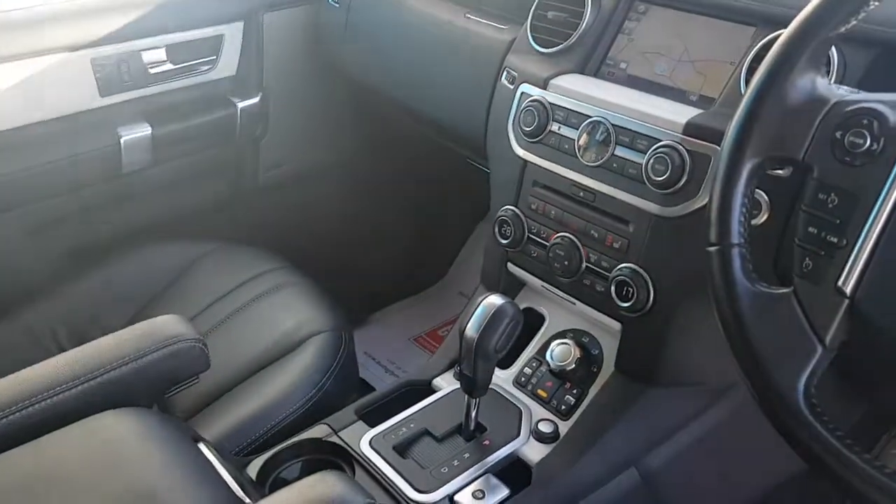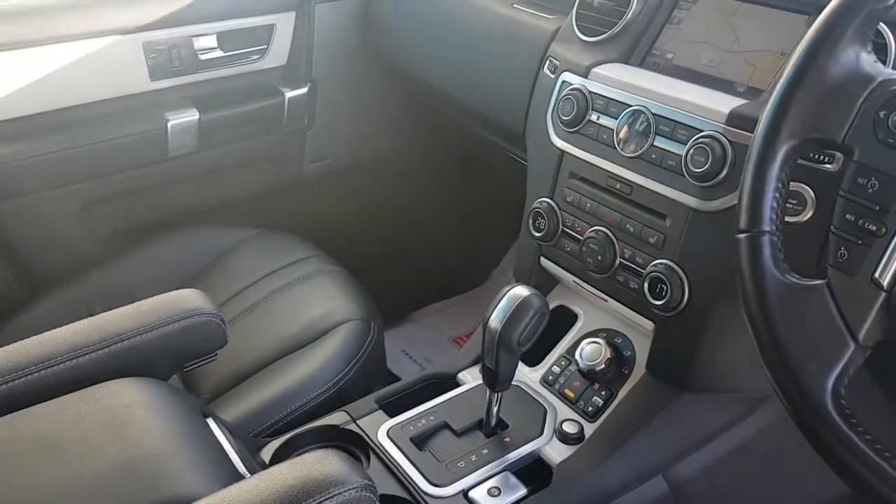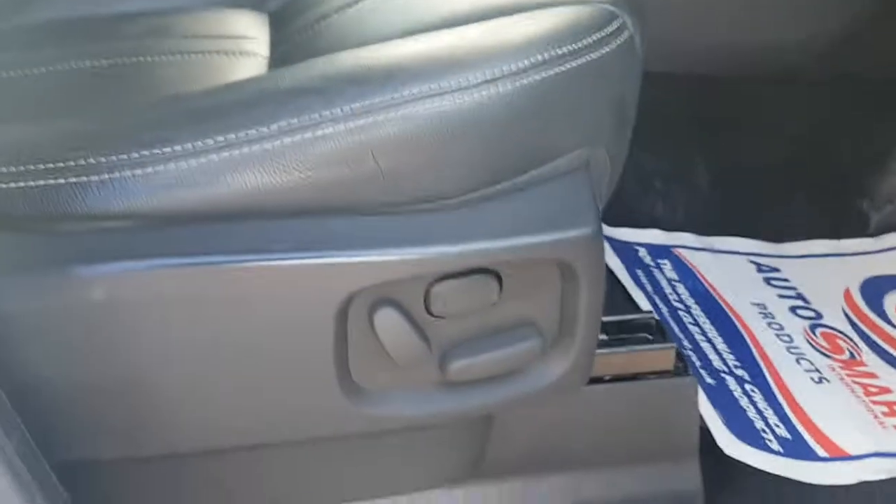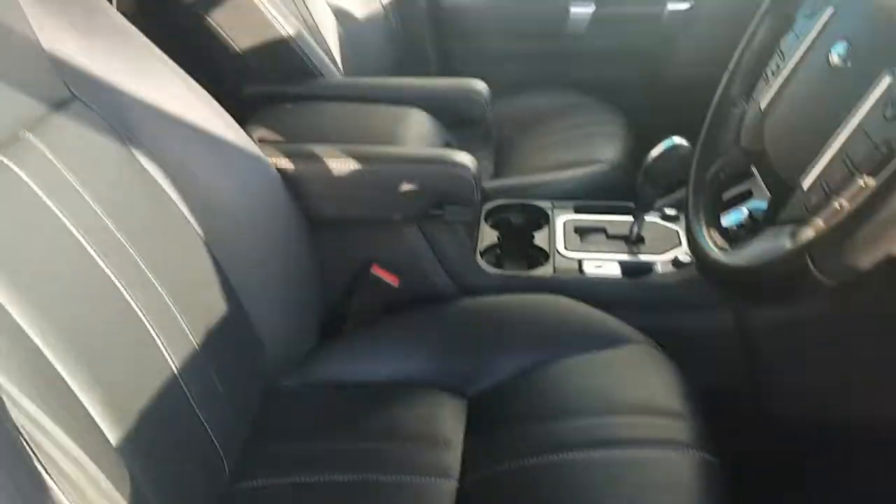It's got the sat nav, heated seats, obviously the suspension for going off-road and stuff like that. It's got a Harman Kardon sound system as you can see there, electric seats, lovely condition leather.